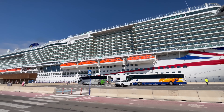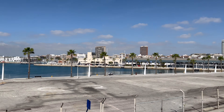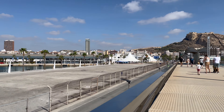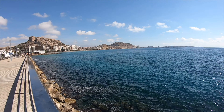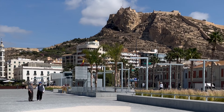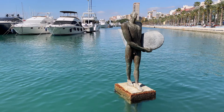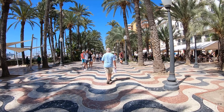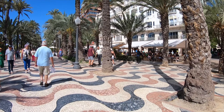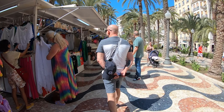Our next port was Alicante. Although the walk into town is a little further than La Coruña it's still flat. We took our time to walk just over a mile to the promenade, a really pleasant area along the waterfront. P&O does offer a shuttle bus out of the port included for select-rate guests. There are bars and cafes running along the promenade and further down you'll find stalls where you can pick up some souvenirs.